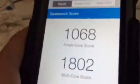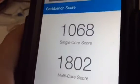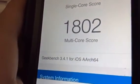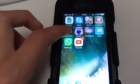There we are — you can see the scores: 968 single-core and 1802 multi-core. Let's check the Wi-Fi speed as well.